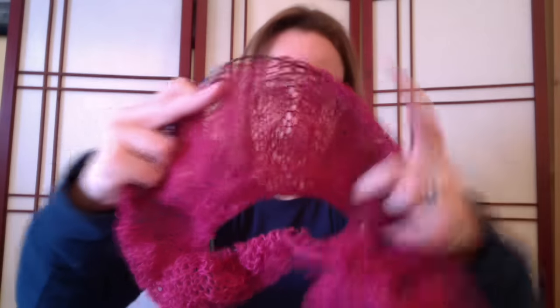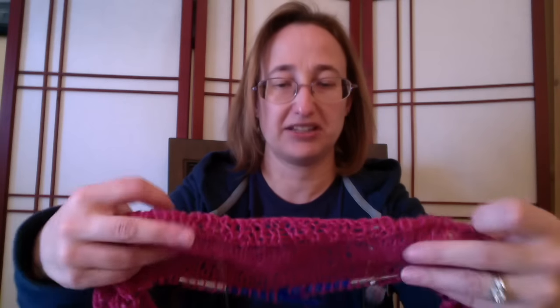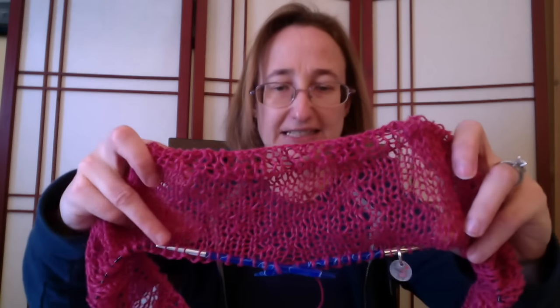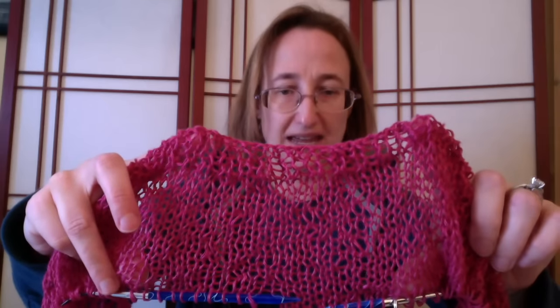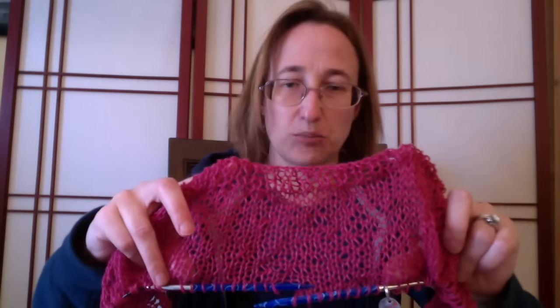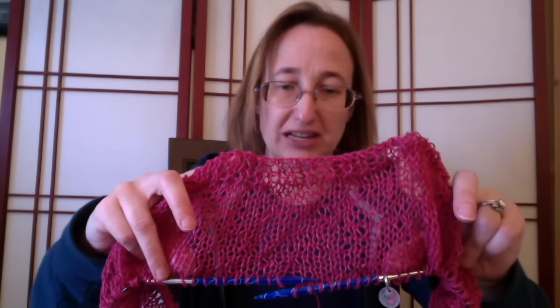It's all bunched up on the needle and I am kind of in the middle of a row, but this is how it's knitting up. This is the top edge. It calls for a variety of needle sizes — it starts on a six, then moves to an eight, and then I believe it moves up to a nine and a ten. This is the Zambra Shawl, and it is the Louet Spring Collection.